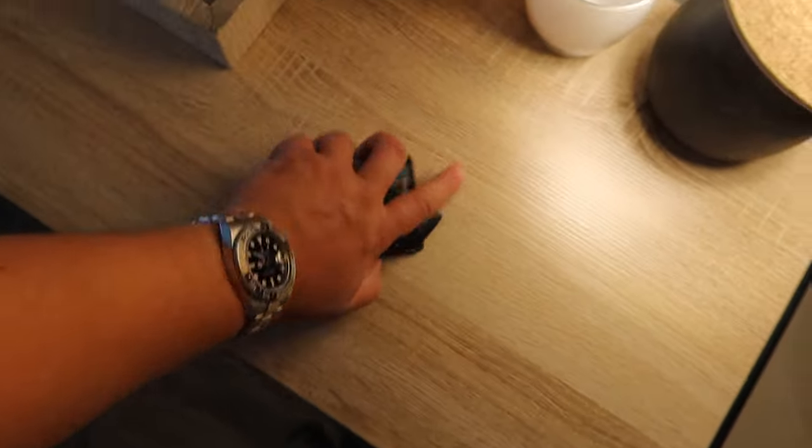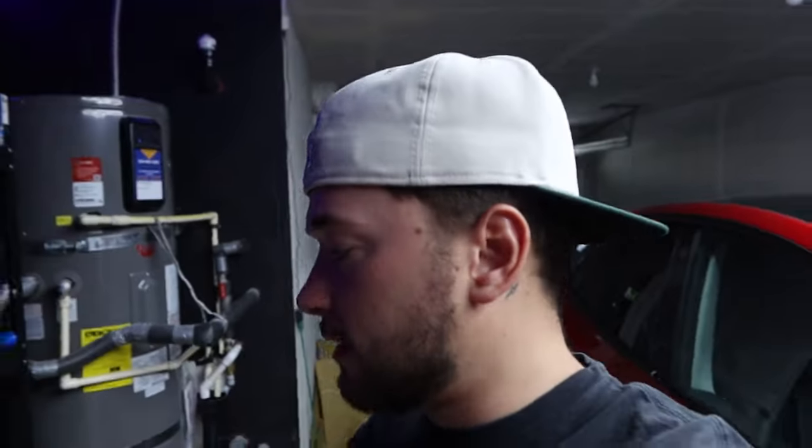Good morning! Today we don't really have anything for my personal car plan, but we are going to take the camera throughout my whole day. We have a couple things that we should be doing, but before I do anything I gotta get coffee — I just woke up and I have a serious caffeine addiction. So let's get rolling. After I get my coffee I'm gonna wash my car real quick.